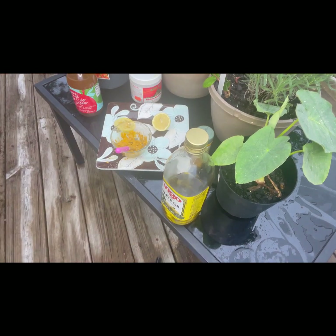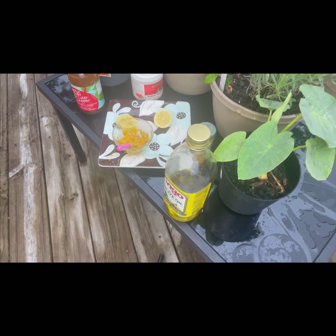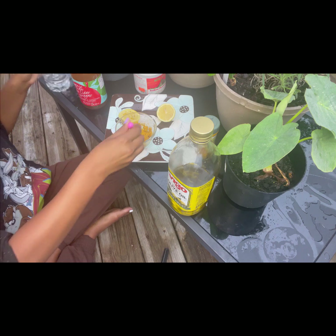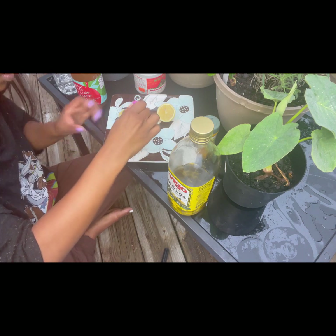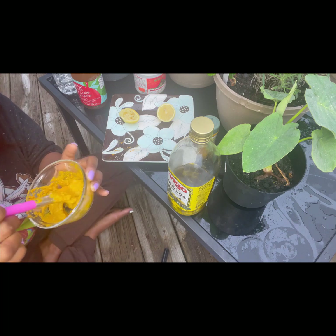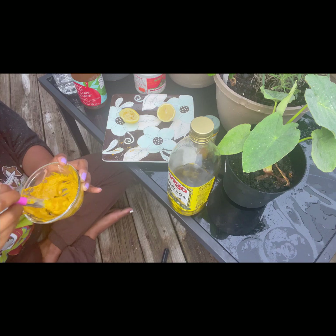Apple cider vinegar — it smells gross, but everyone knows drinking it is good for you. In your face mask, diluted, it's amazing. Apple cider vinegar has antibacterial and antifungal properties; it can help kill bacteria and yeast on the skin related to acne, eczema, and dandruff. I just put a little in for consistency. It's also great for clearing up those little tiny bumps some people get on their skin — I get them right here a lot — it helps take those away.